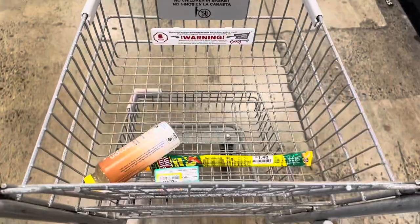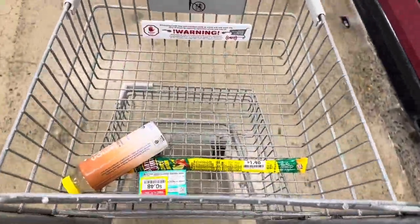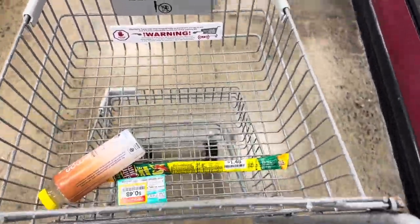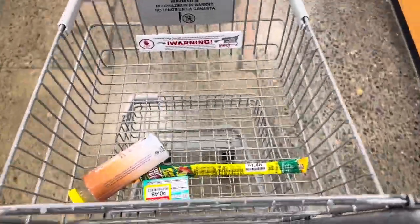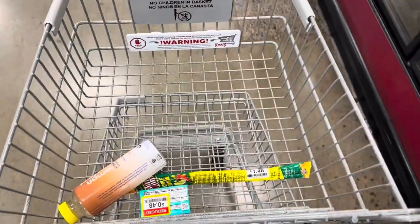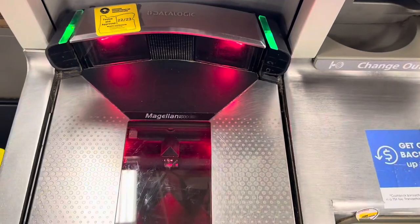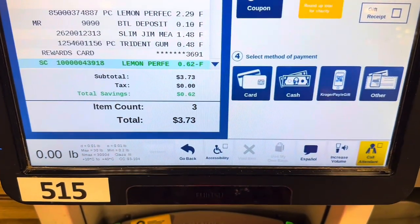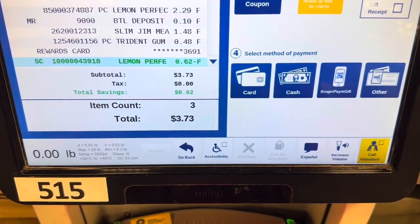That's all I'm getting today — a water, chili limón beef jerky, and some gum. I didn't intend to get much; I just wanted to check out the clearance. My total came to $3.73 for the three items.